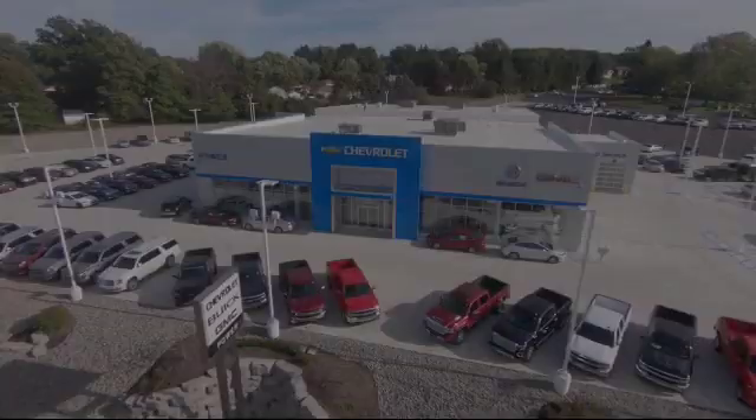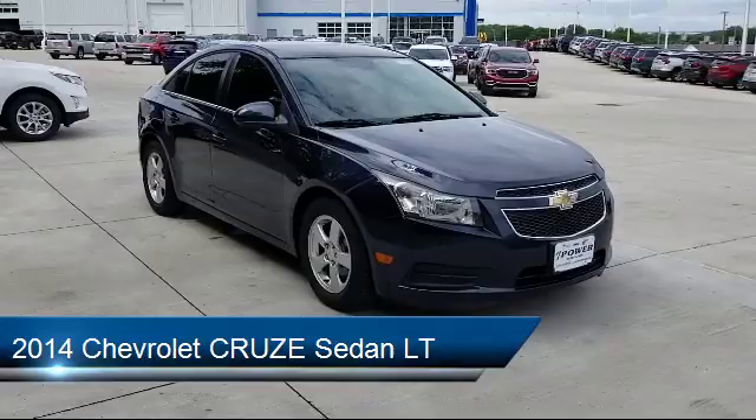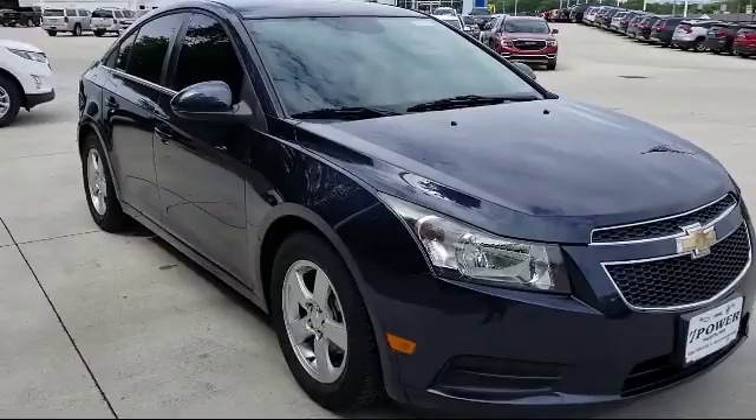Welcome to Power Chevrolet Buick GMC, and here's a look at another one of our great vehicles from our inventory. It comes equipped with a tire pressure monitoring system, a powerful and efficient turbocharged engine, alloy wheels, keyless entry, electronic stability control, air conditioning, and a six speaker audio system feature.